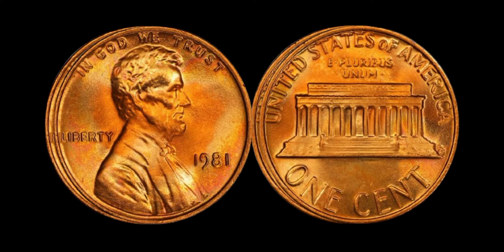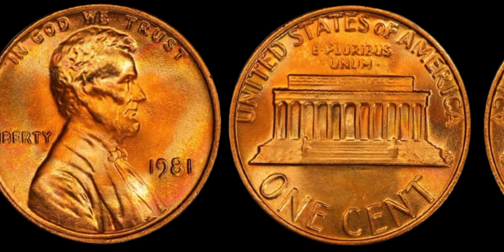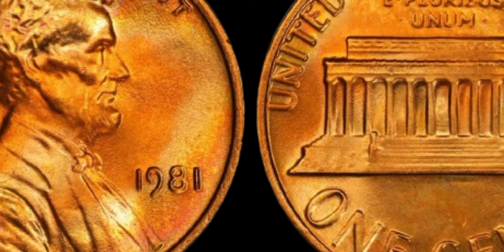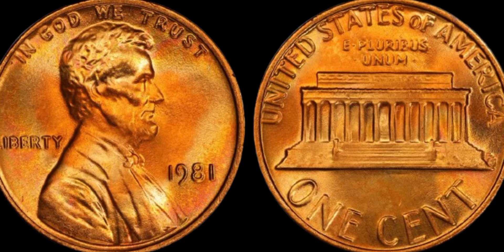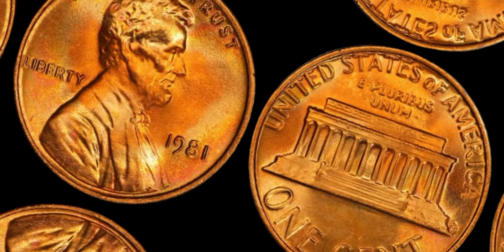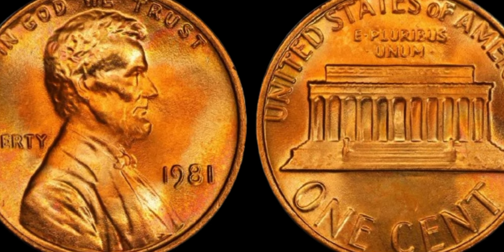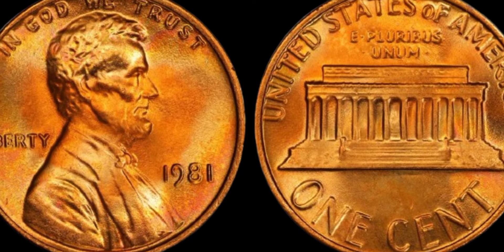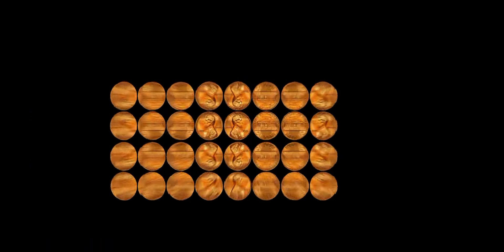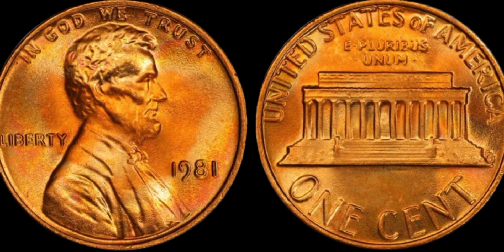Coin collectors look for pennies in pristine condition — mint state or better. If your 1981 penny is in such a state, it could be worth a significant amount of money. High-grade examples of common coins can sometimes fetch high prices at auctions. To understand the full value of your penny, it's crucial to get it graded by a professional coin grading service such as PCGS or NGC. These organizations can authenticate your coin's condition and assign it a grade, which is essential for determining its market value.